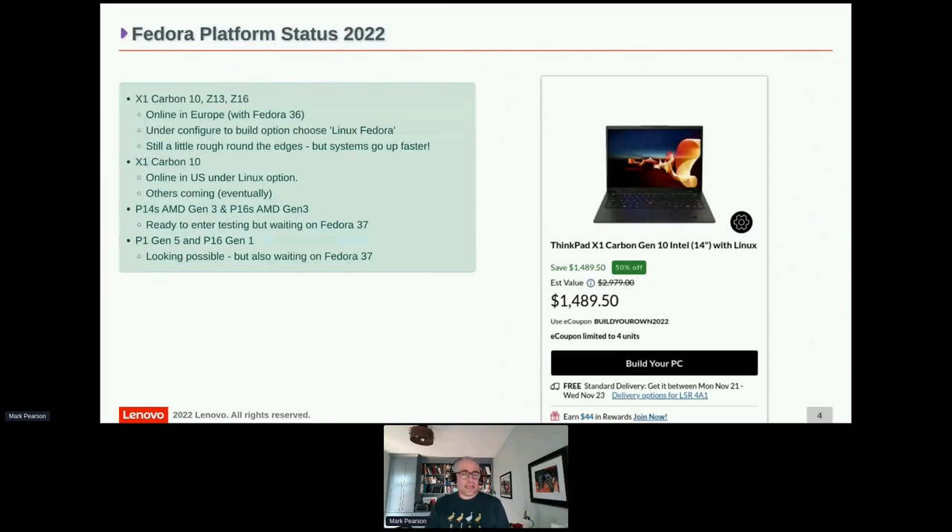Good news: the P1 Gen 5 and P16 Gen 1 — those are the ones with Nvidia cards — are looking doable. Previous years we had real hassle with them. I still have to run them through the full test program. The Nouveau driver has improved significantly — it's gotten to the stage where it's good enough for a pre-load. External display is now working with Nouveau, which wasn't the case before. That said, I still sadly recommend installing the proprietary driver if you want best performance.